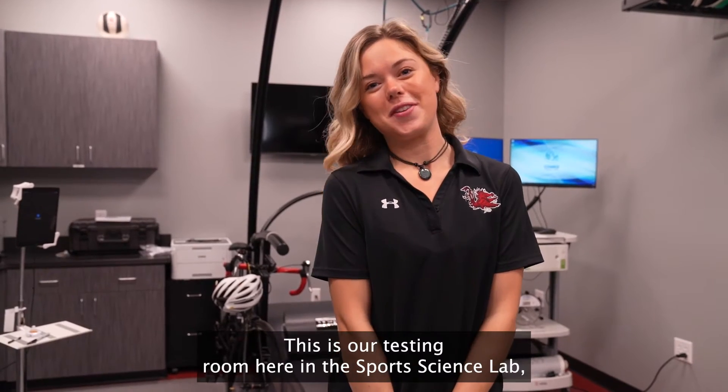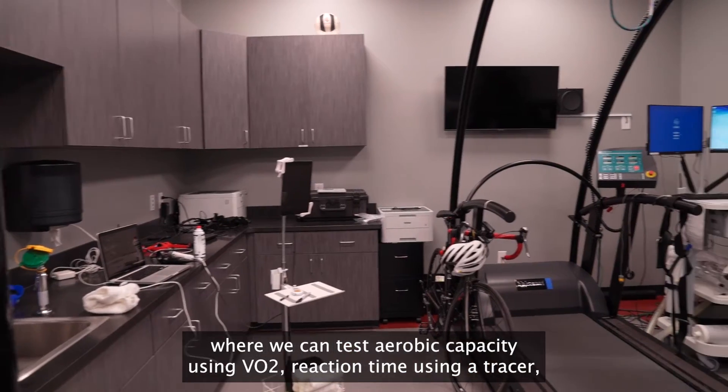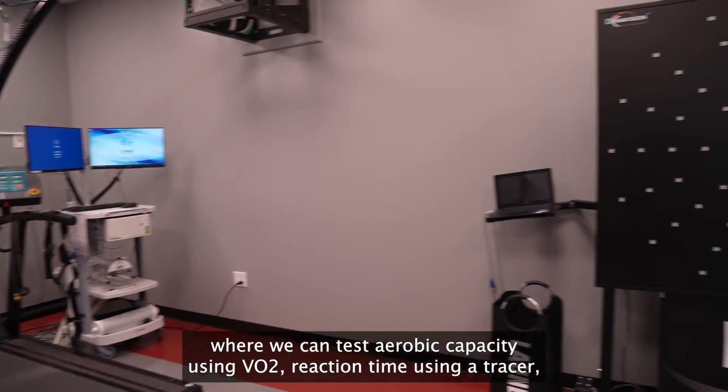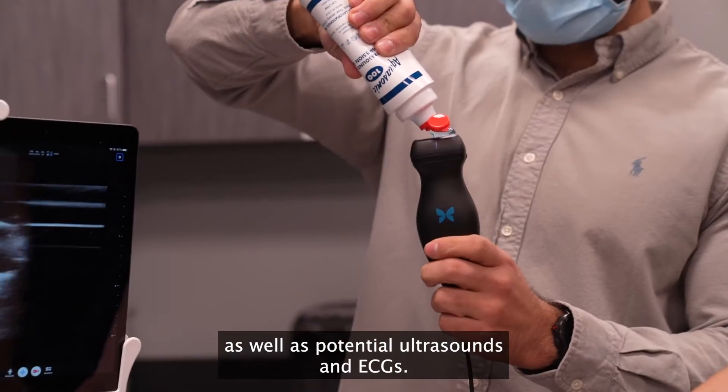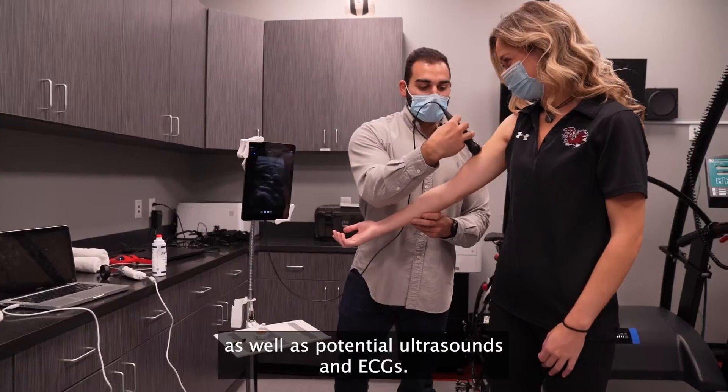This is our testing room here in the sports science lab, where we can test aerobic capacity using VO2, reaction time using a tracer or fit lights, a bod pod for body composition, as well as potential ultrasounds and ECGs.